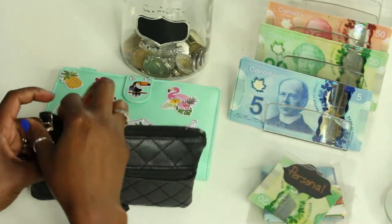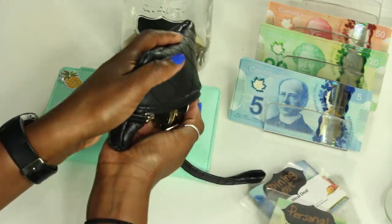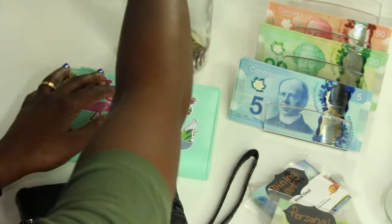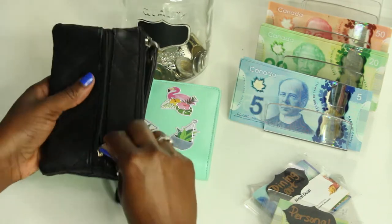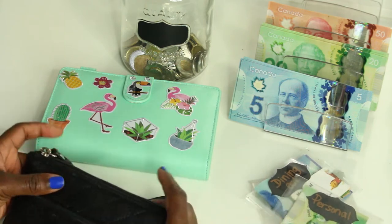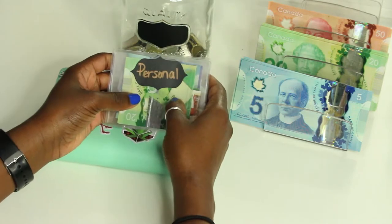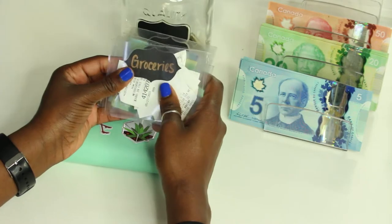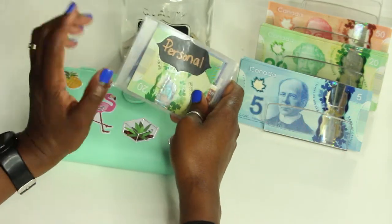So we're stuffing a total of six hundred dollars today. First let's unstuff our wallets and open our change jar. I don't have too much change this week but I do have some to contribute. I already took out my envelopes for my wallet.